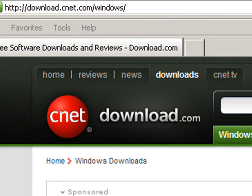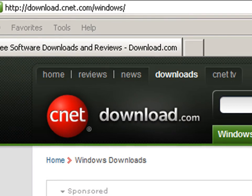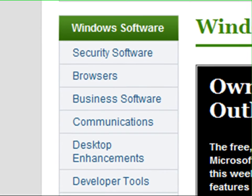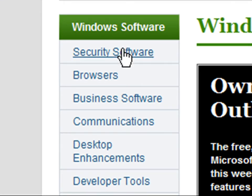Step 1: Go to the download.com website. Then click on the left side menu on security software. This will take you to the top security software downloads online.